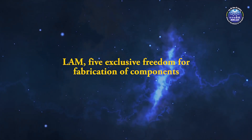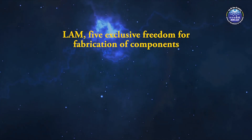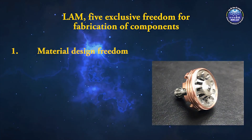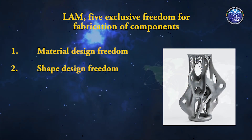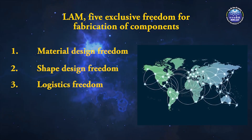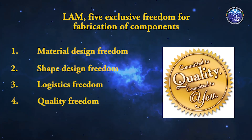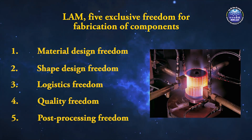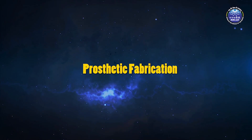LAM technology has provided five exclusive freedoms to the human race for the fabrication of components: 1. Material Design Freedom, 2. Shape Design Freedom, 3. Logistics Freedom, 4. Quality Freedom, and 5. Post Processing Freedom.